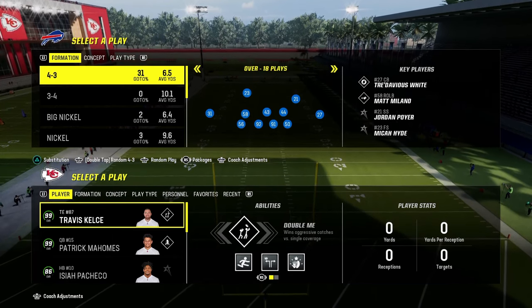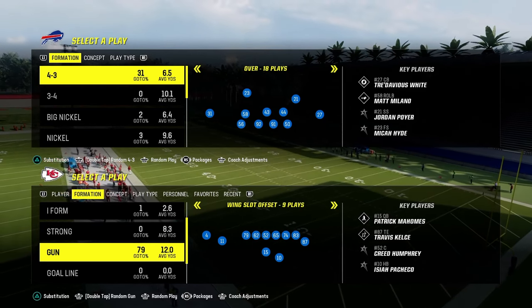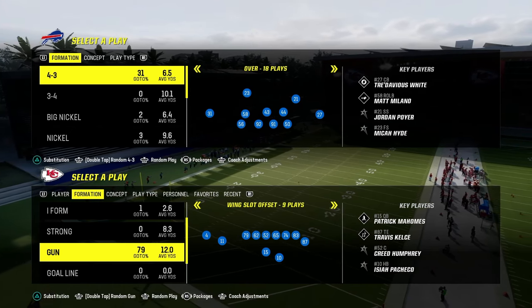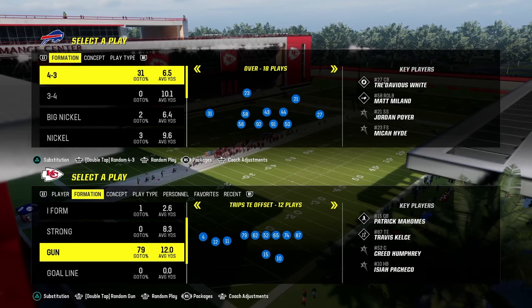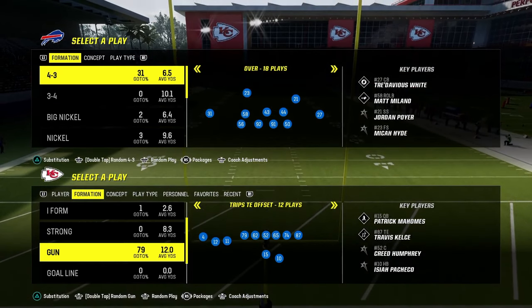This video I'm going to be giving you a little mini scheme that you can utilize and implement if you run either the Jets or the Colts offensive playbooks. This also works for just general trips tied in as well, but I wanted to drop a trips tied in mini scheme because this formation is in both the Colts and the Jets offensive playbooks.